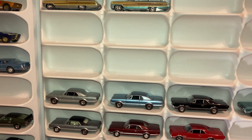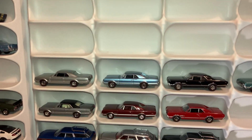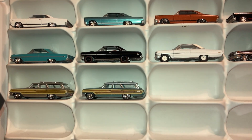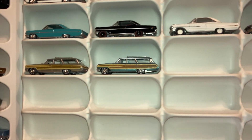Some of the old Fords are very neat. Let me get them up here — so you've got the wagons, Fairlane, Galaxy 500. Yeah, that's kind of my thing.